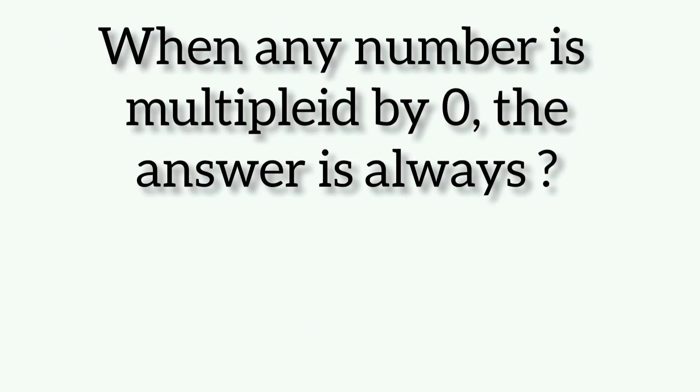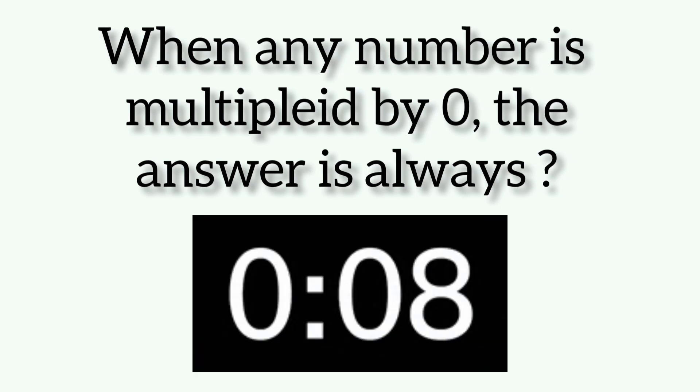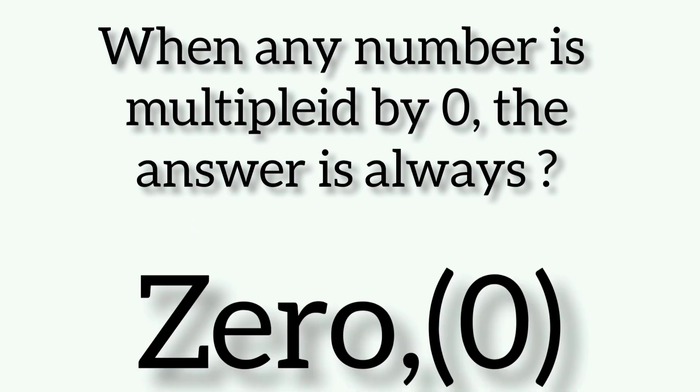When any number is multiplied by zero, the answer is always... Friends, the answer is zero.